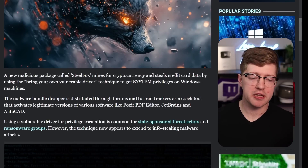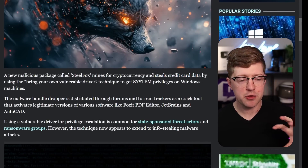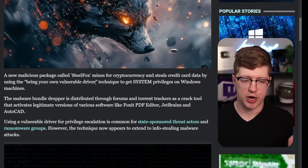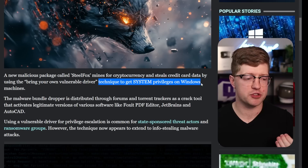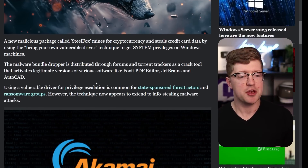So this is the SteelFox malware. It is a crypto miner and credit card information stealer that utilizes a really interesting technique called Bring Your Own Vulnerable Driver. We'll talk about what that means in a second, but it's a technique that allows you to get system privileges on Windows machines by, as the name implies, bringing your own vulnerable driver.